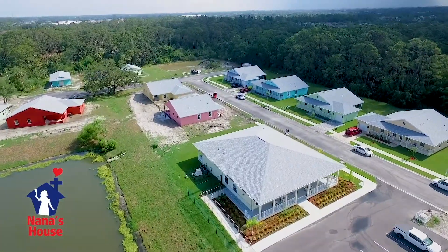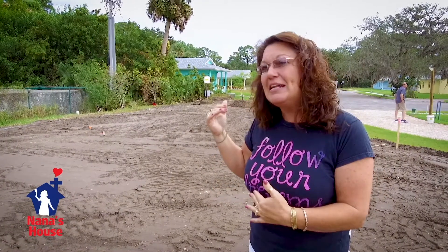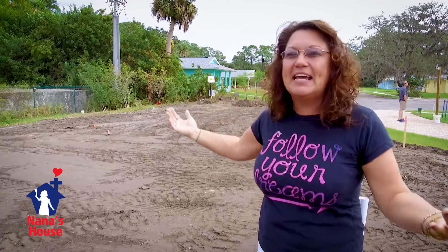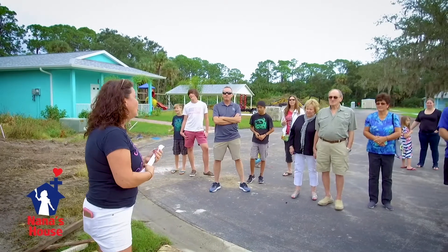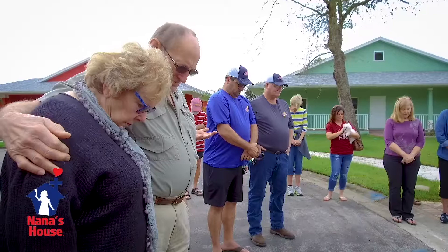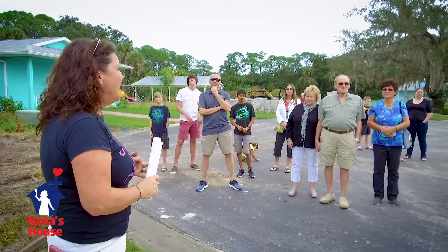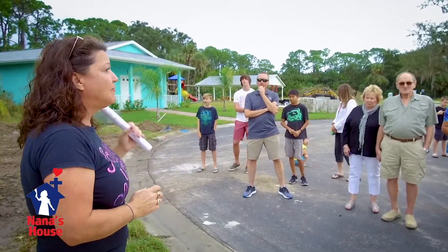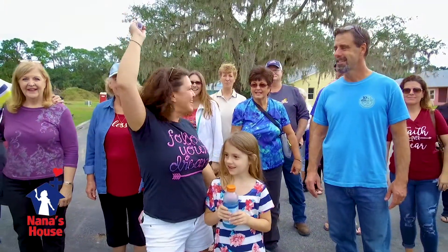This two-story apartment building is going to be for our on-site staff — someone that's going to work in the office every day, work with the house parents, and work with our children. It's also going to be for our maintenance person that's going to live on site, maintain our property, and keep it looking beautiful at all times. I just want to thank y'all so much for joining us in prayer. We want to pray for safety, for God's will and His timing, and for the staff that will be coming on board full-time to be the face of Nana's House here on our site. Is everybody ready to get this started?